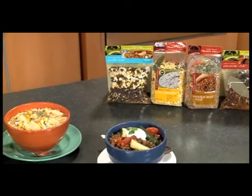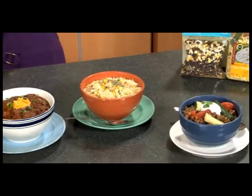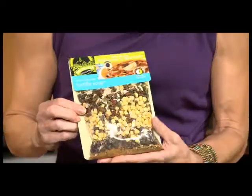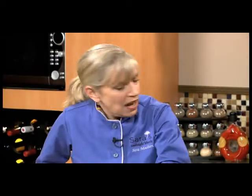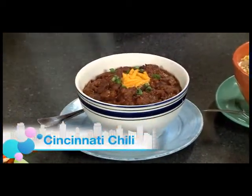Well, we've got four examples right here. This is from this company — Frontier Soups. I just want to show the package because what happens is everything comes in the package. This is the flavor base, and you just add some fresh ingredients to it. Here we have a chicken tortilla soup, which I'm going to make really quickly in just a minute. We have Cincinnati chili.